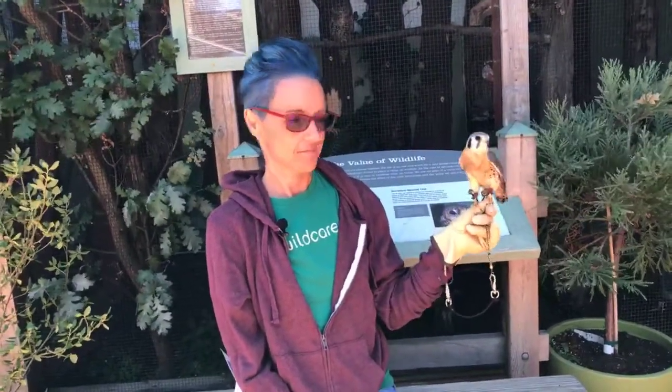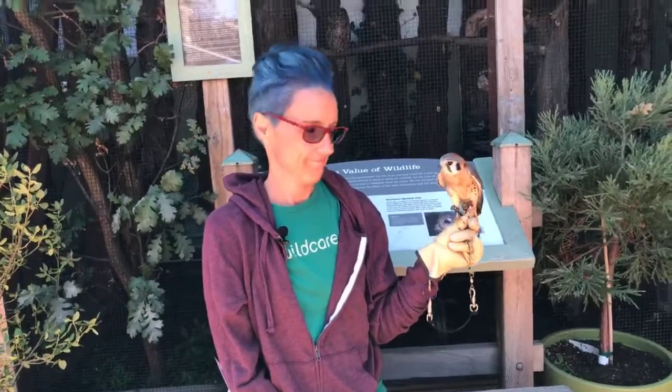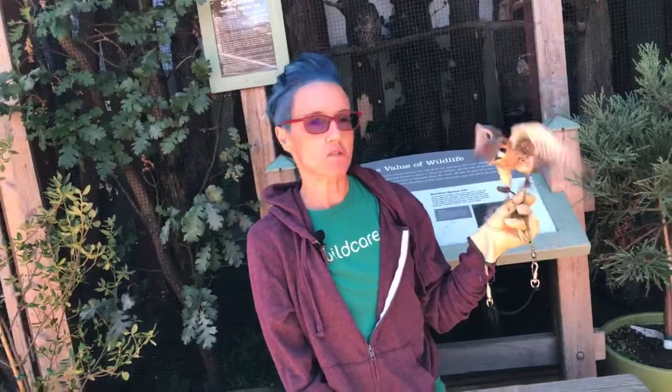Hey everybody, welcome to Wild Care. It is Wednesday and we have a very cool program for you today. We are going to talk about some of the features that make a falcon a falcon and distinguish it from a hawk.